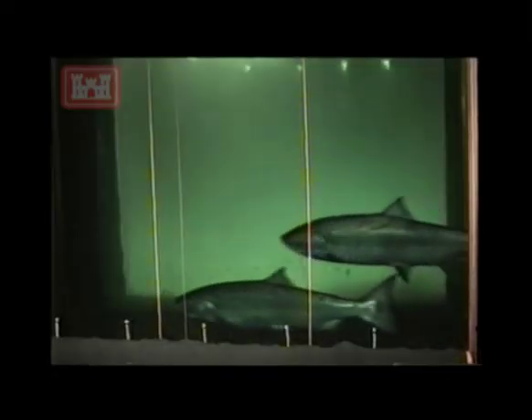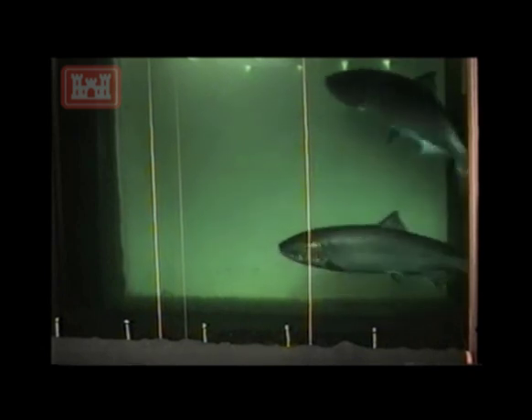Bonneville Dam, operated by the U.S. Army Corps of Engineers, was the first federal dam constructed on the Columbia River that included fish passage. Completed in 1938, a key part of Bonneville's design includes fish ladders — watery stairways that allow salmon and other species to pass the dam on their journey upstream to spawn in fresh water. Bonneville Lock and Dam is located 40 miles upriver from Portland, Oregon, and about 140 miles from the Pacific Ocean.